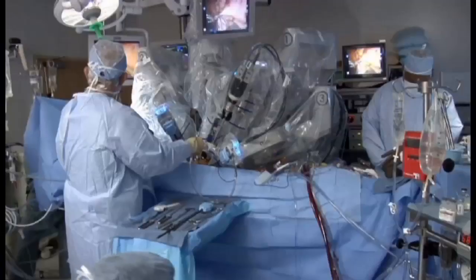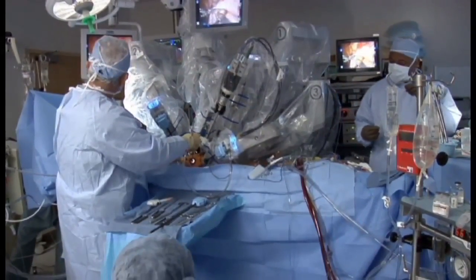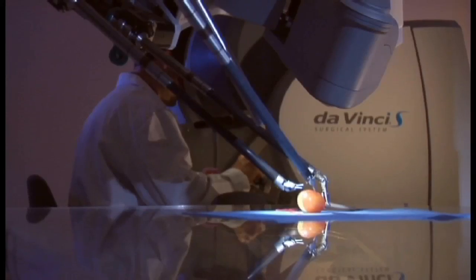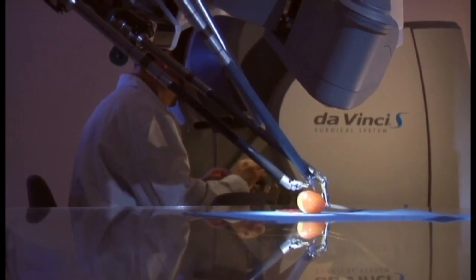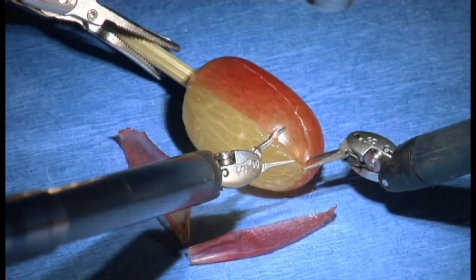Another factor that impacts success rate is the experience of the surgeon. There is a learning curve to something like robotics. A lot of the newer trained urologists and other surgical specialists have gotten robotic training during their residency, so the learning curve is a little less steep.